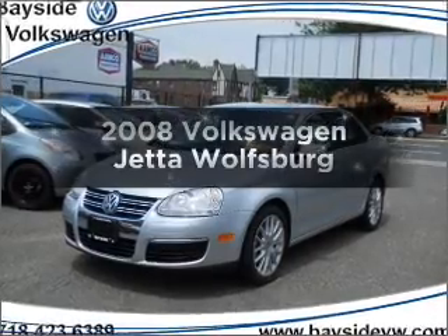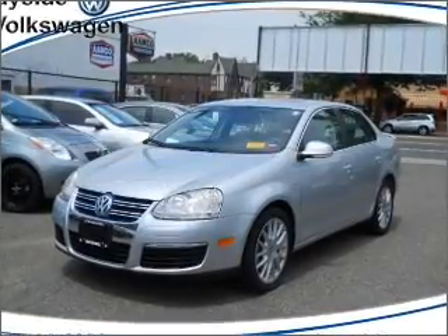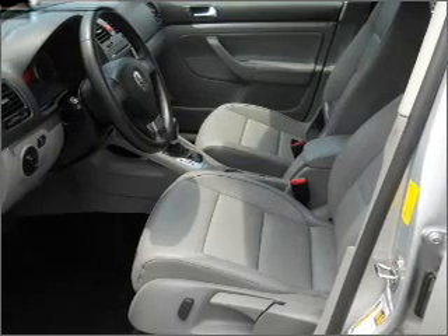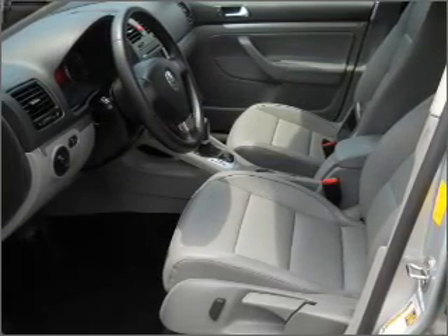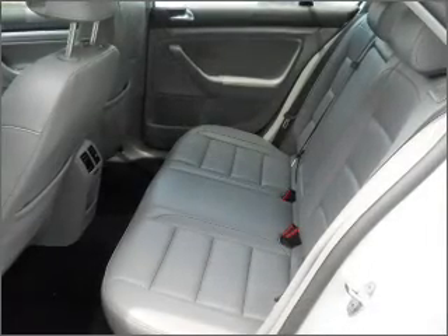Check out this 2008 Volkswagen Jetta. If you're looking for a first-rate auto, this one could be yours today. With an efficient four-cylinder engine connected to a smooth-shifting six-speed automatic transmission, stand out from the crowd with premium wheels.